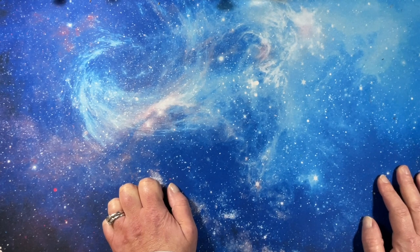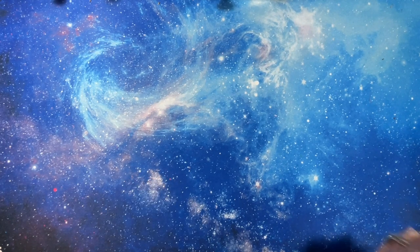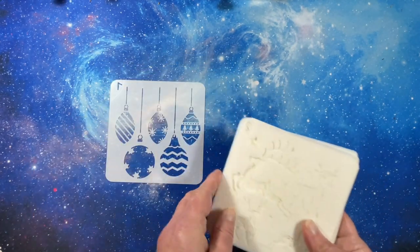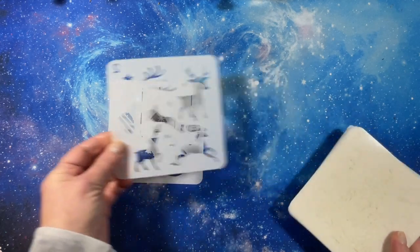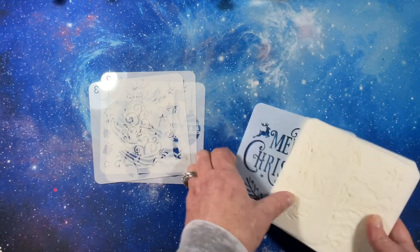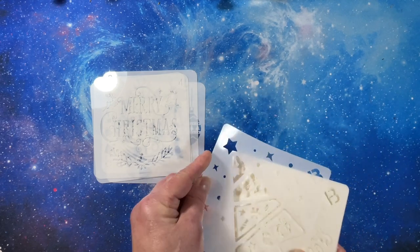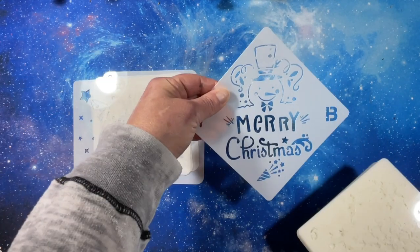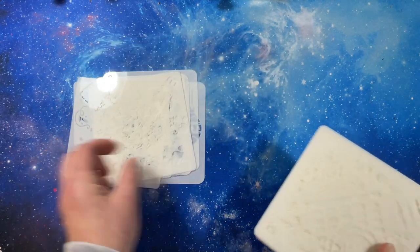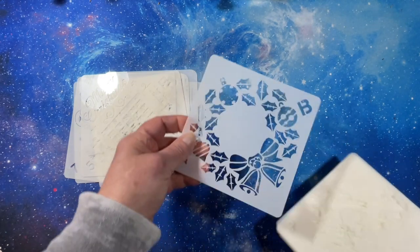I'll show those to you. I bought some Christmas stencils — I wanted some snowflakes, so I ended up getting a pack of Christmas stencils from Amazon. I'll turn it around and show those to you. They're cookie stencils technically, I think. If you're ever looking for little square stencils like these, search for cookie stencils.